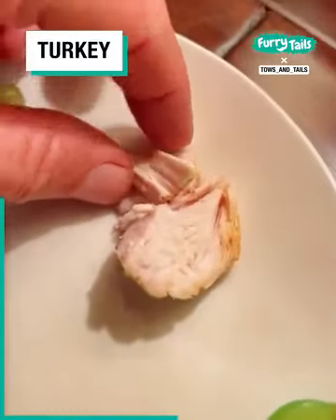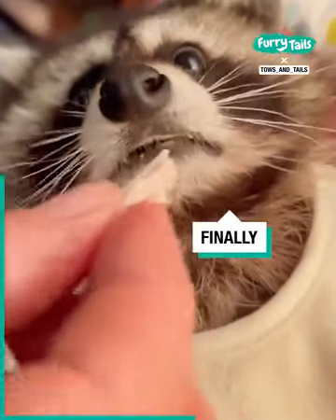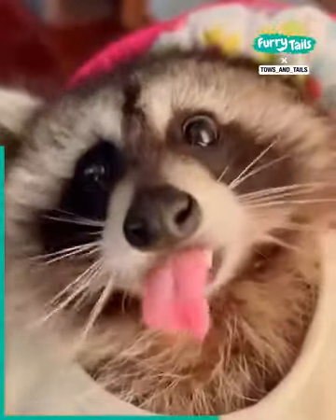All right, so now we'll try the turkey and see if she'll eat that. Okay, turkey is accepted.